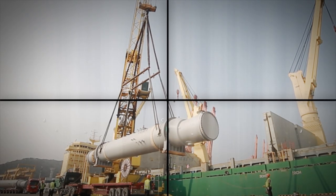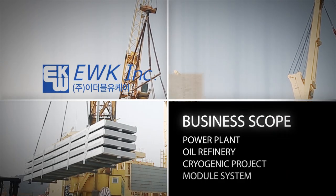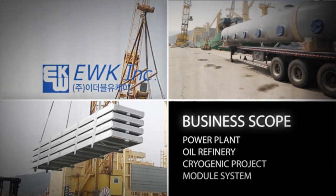Products manufactured with EWK's production technology are used in various fields such as power plant, oil refinery, cryogenic project, and modular system.